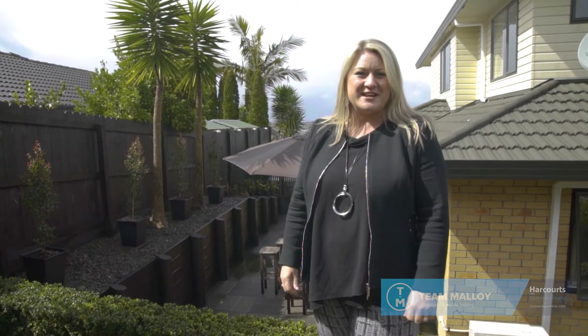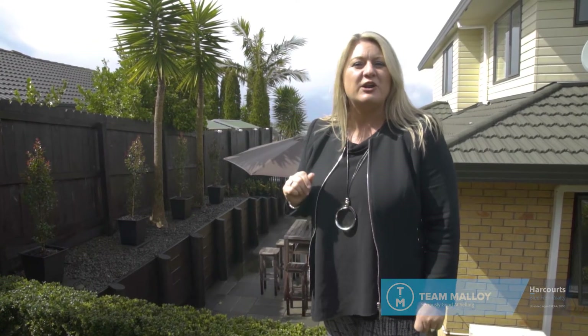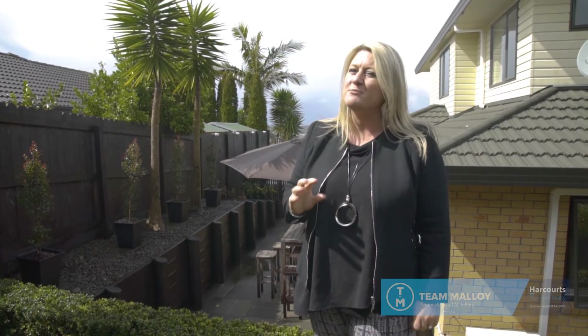Hi, it's Nikki Malloy from Harcourts Team Malloy. We're your local West Auckland specialist for real estate and we are seeing a change in the market at the moment. 15 San Carlo Court in Henderson Heights is an absolute must-see property, so come along and see what I'm talking about.